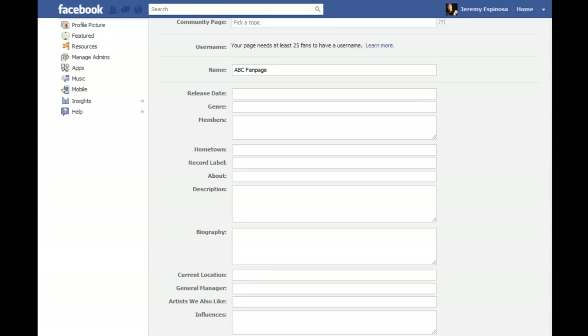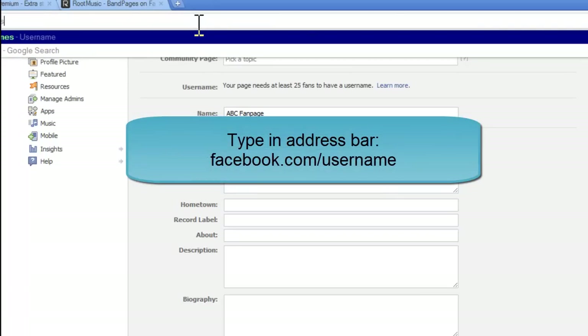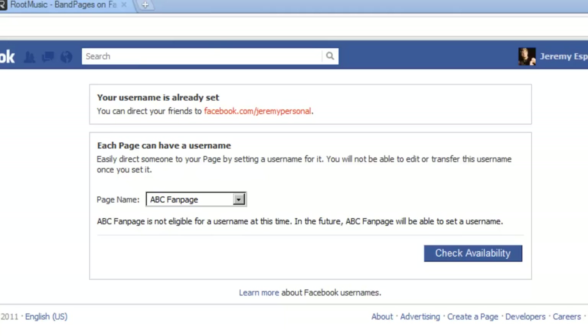Before we skip to the next chapter, let me show you another important thing to do after you've created your Facebook page. In your address bar, type in facebook.com/usernames. Here you'll select a page — this is another thing that you cannot change once you set it, so make it count. If you created your page a while ago, you may have to get 25 likes before they let you pick a username. Facebook recently changed this policy but some pages are grandfathered into the old policy.